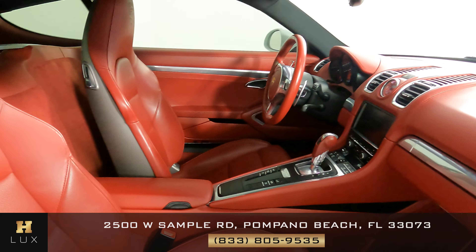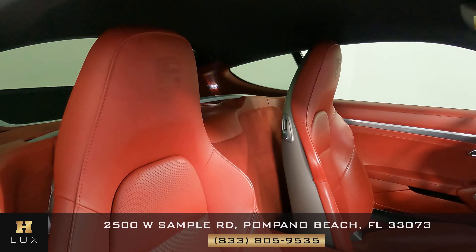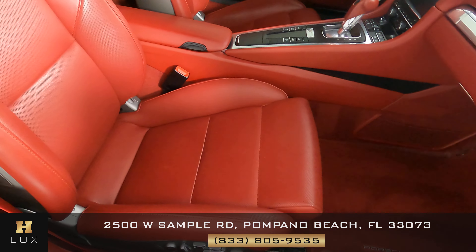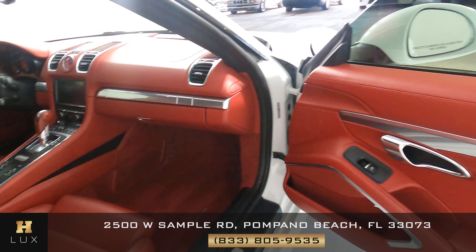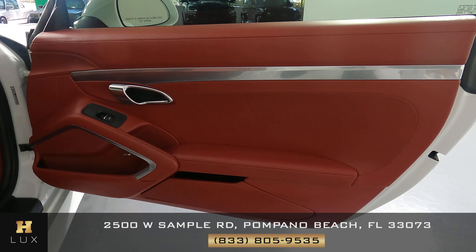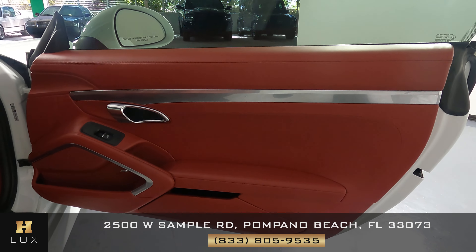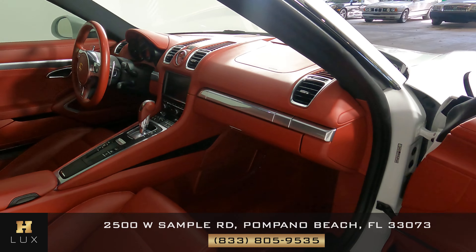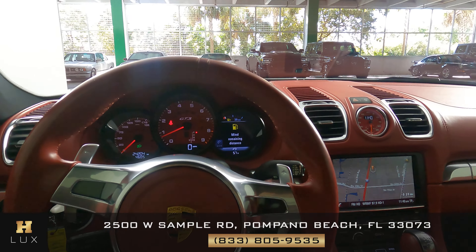Now we're going to have a look at the passenger side. Excellent — I'm not seeing any wear and tear on the seat. Let's have a look at the door panel. Not seeing anything wrong with the leather. So the passenger side is in excellent condition. Now we're going to have a look at the rest of the interior.